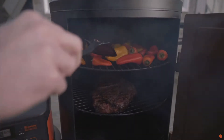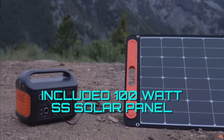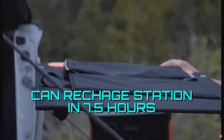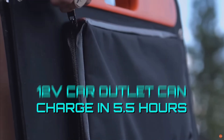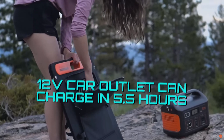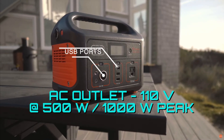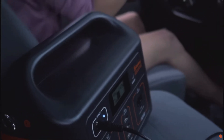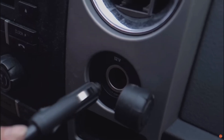You can recharge the power station in a few ways. With the included 100-watt Solar Saga solar panel, it will take up to 7.5 hours to recharge. Using a 12-volt car outlet will take up to 5.5 hours, and it takes the same time when plugged into a wall outlet. This power station features one AC outlet rated at 110 volts at 500 watts with up to 1,000 watts peak, three USB-A ports, two DC ports, and one DC car port.